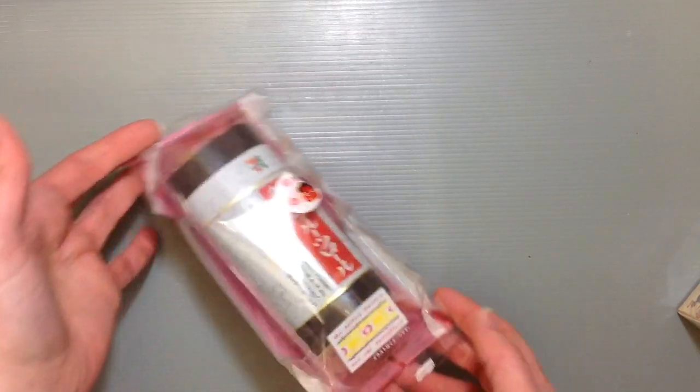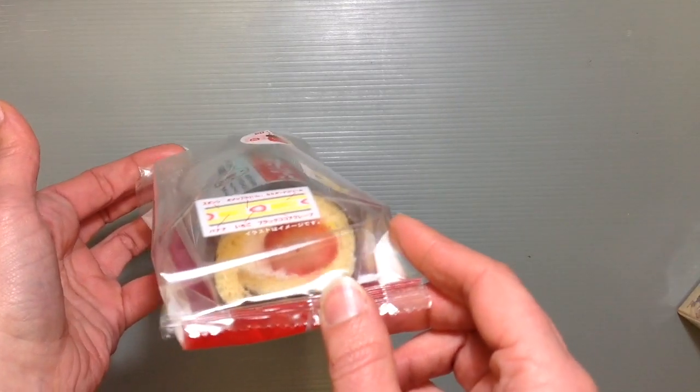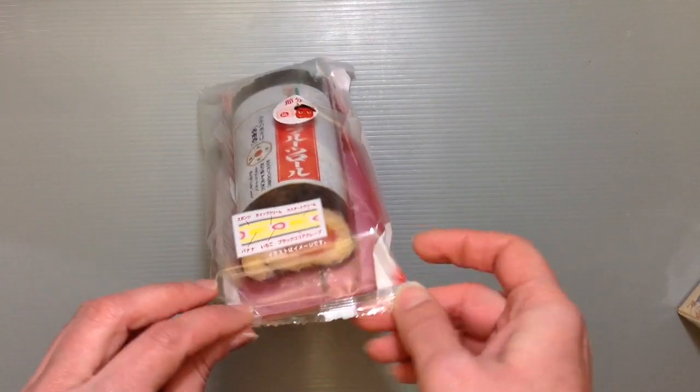And it's actually got cream and strawberry inside and it's just a basic cake. But I'm curious what this brown thing is on the outside that's supposed to be like the seaweed. So I thought we could open it and see what it is here.